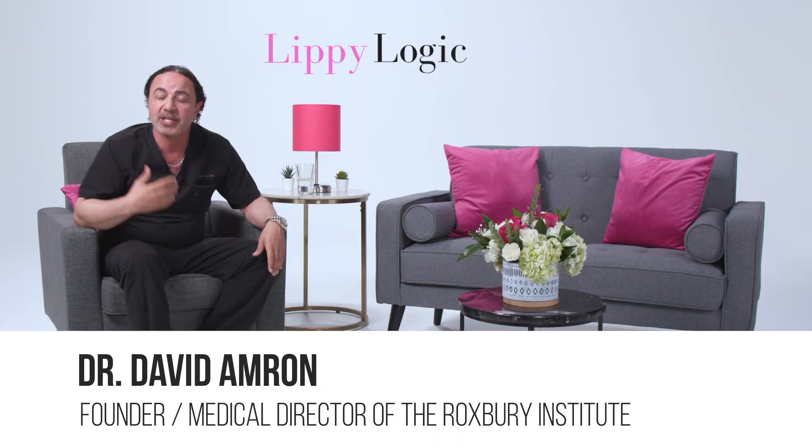My name is Dr. David Amron. Thank you for tuning in today to LipiLogic at the Lipi Lounge.